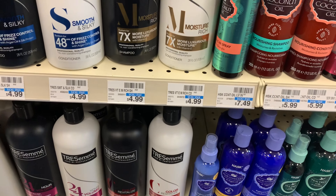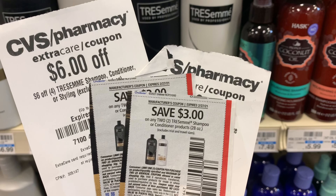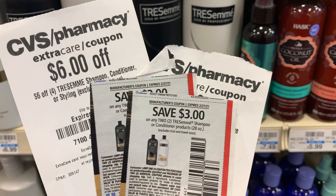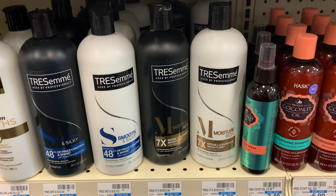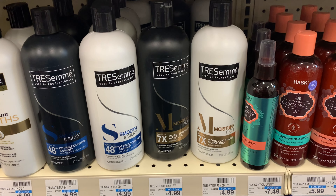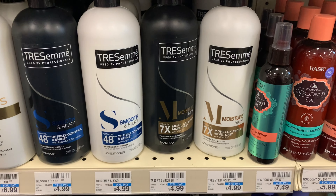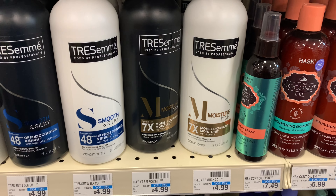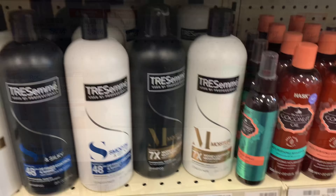I'm also pairing this deal with two coupons from this week's Unilever insert — two of the three dollar off two coupons. My total for everything comes to $18. After all coupons and CRTs are applied, my total comes down to $2, getting back a two dollar Extra Buck, making all four bottles of Tresemme free.